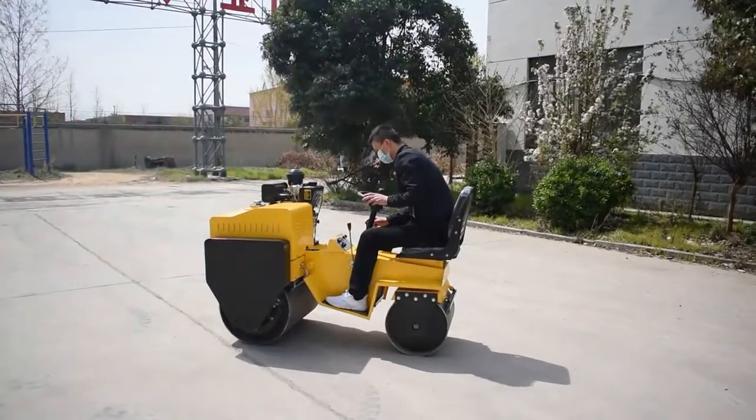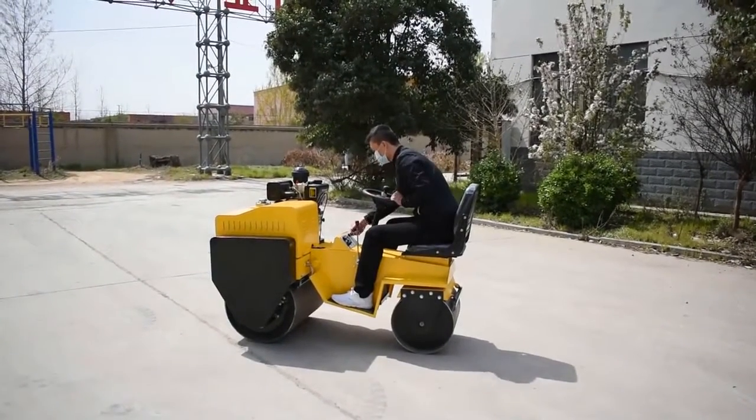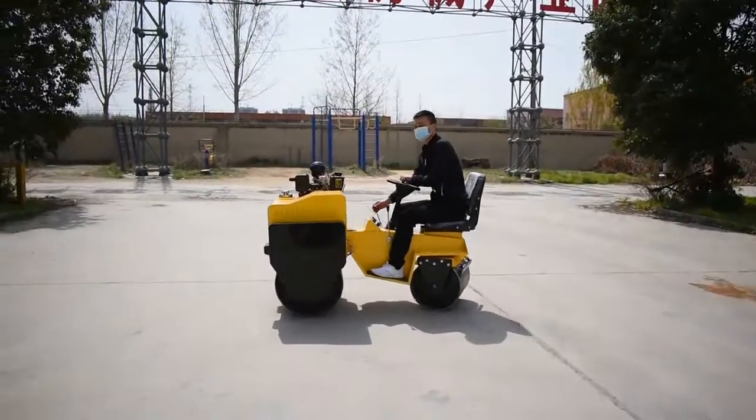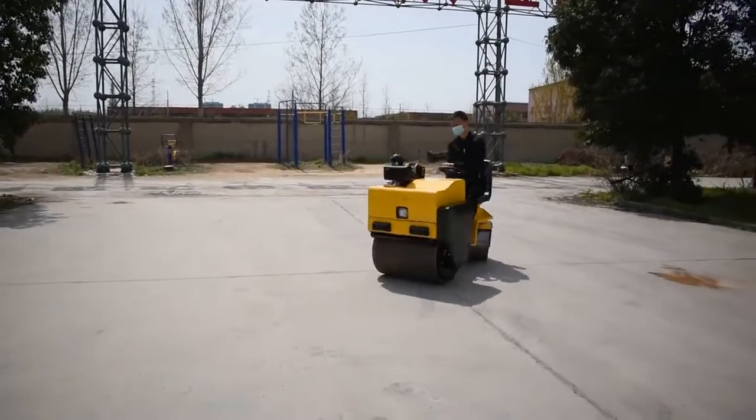This road roller has passed CE certification, equipped with brand name power, quality assurance, and superior performance, with a streamlined fuselage design according to ergonomics.